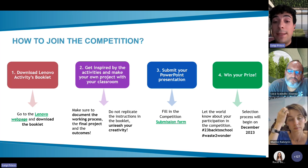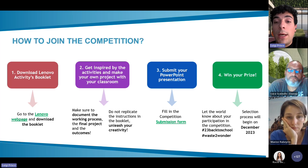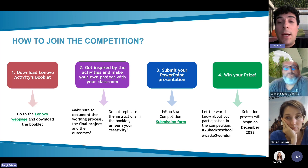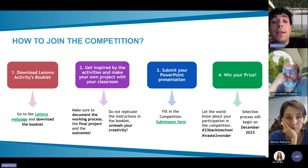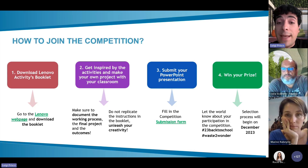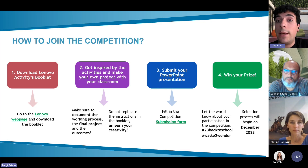After you have implemented the activity in your classroom and developed your project, you will need to submit your entry to be able to win the competition. The submission step involves two components: the first being the preparation of a PowerPoint presentation, and the second being the submission form. Pay attention to the evaluation criteria in the template, which serves as a guideline for you to make the best project possible.